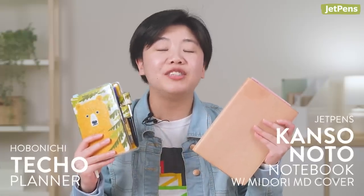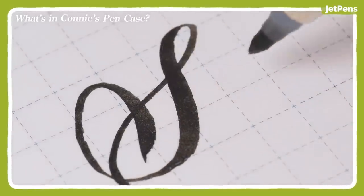Hi everyone, I'm Connie, a writer at JetPens. I use a planner and a journal, so I'll show you my must-have stationery for both. We released videos about my fountain pens and notebooks last year — be sure to click the card above to watch them.